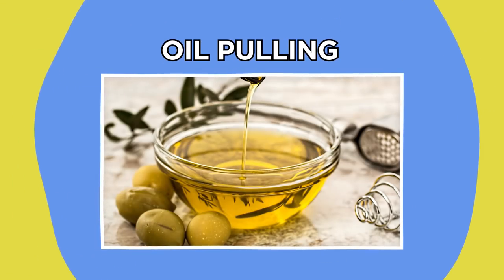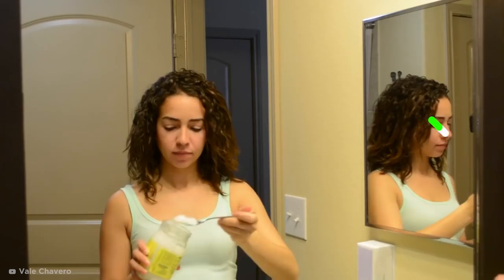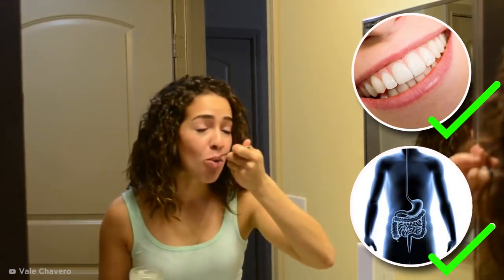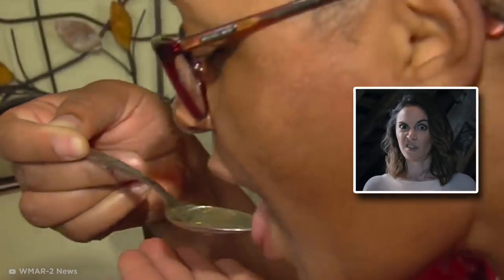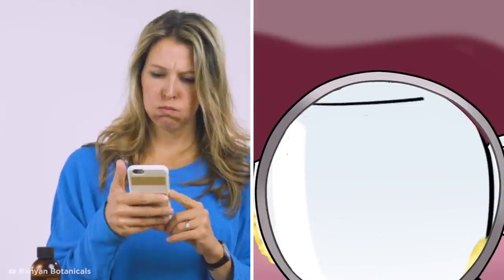Oil pulling is a traditional Indian folk remedy which is supposed to improve oral hygiene and remove toxins from the body. It doesn't sound too pleasant, but the practice involves swishing oil around your mouth to rid your teeth of bacteria that could turn into plaque, causing yellowing.